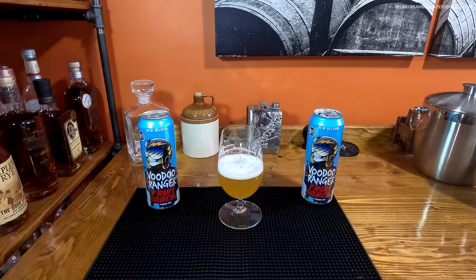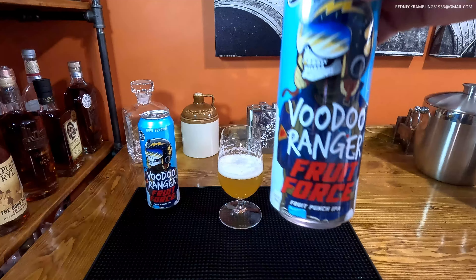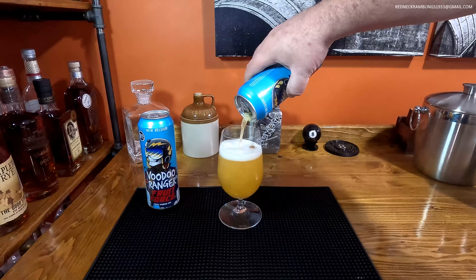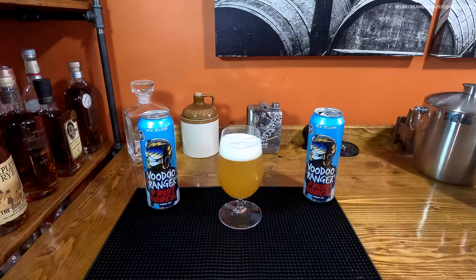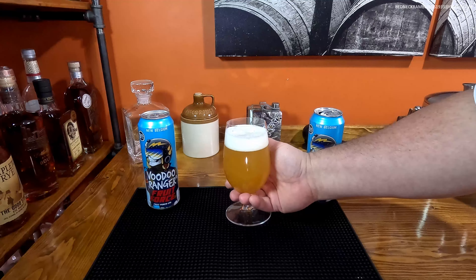Just a drink on a Friday night or something — I like it. Voodoo Ranger Fruit Force Fruit Punch IPA if you're in the market. By the way, these came from Walmart, so I assume if there's a Walmart by you they probably carry it. Oddly enough my local Walmart does not carry anything else from New Belgium, but they had the Voodoo Ranger.